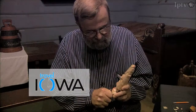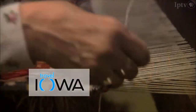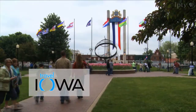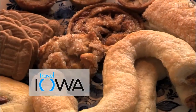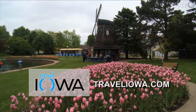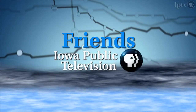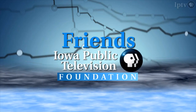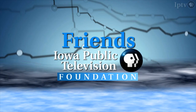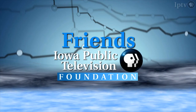Historic and contemporary Norwegian art come to life at the Vesterheim Norwegian American Museum in Decorah, while Pella offers a taste of Holland with America's tallest working windmill and Dutch letters. More information is available at traveliowa.com. Funding for this program was also provided by Friends, the Iowa Public Television Foundation — generations of families and friends who feel passionate about the programs they watch on Iowa Public Television.